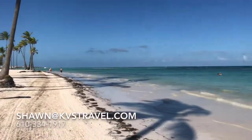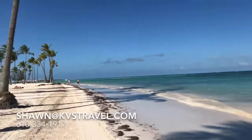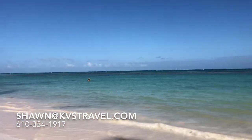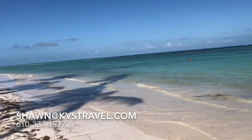Comfortable. Beautiful beach. White sand. Very nice. People out there. There's a good place — great walk.